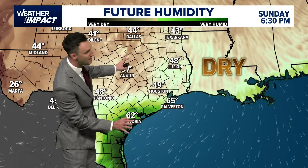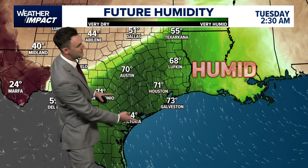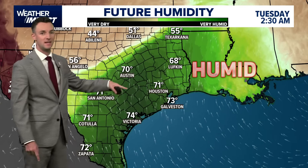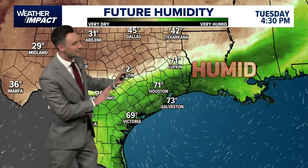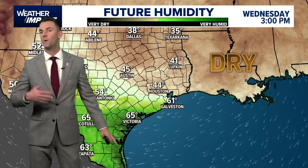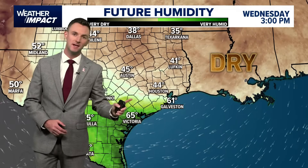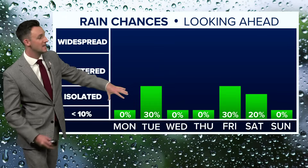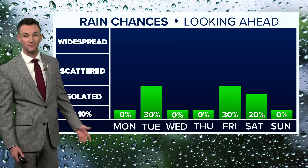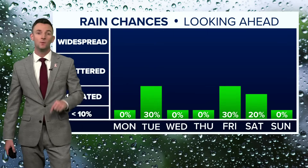Humidity is low tonight and stays low as we get into tomorrow. But by Tuesday, ahead of that front, we see a resurgence of the humidity — dark green back on the map, dew point temperatures back into the 70s. It doesn't last though; as that front goes through, we're back to dry weather. Maybe just an isolated shower chance for Tuesday, that's it. Wednesday and Thursday are dry, and then maybe another isolated chance with another weak front by Friday and Saturday.